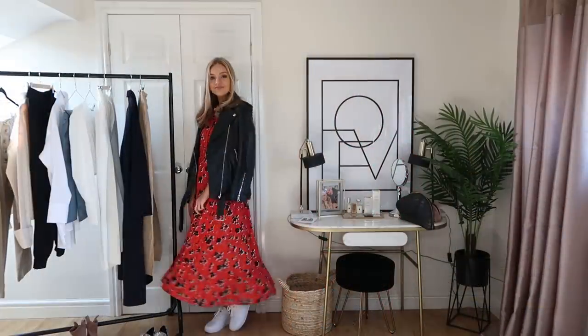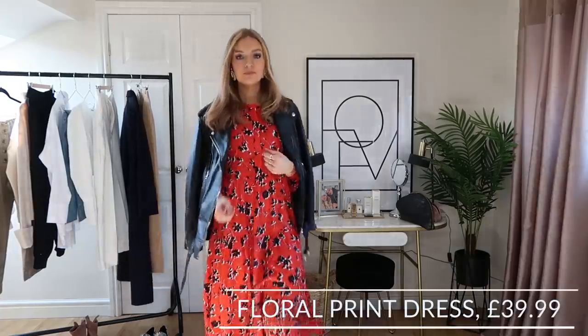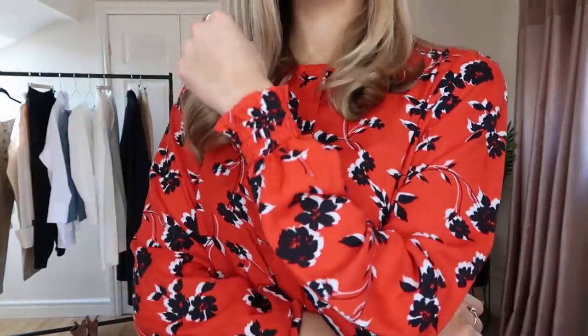Let's get cracking straight into the haul. I'll start first with the dress that I'm wearing, which I've been eyeing up for so long. I love everything about this dress — I love the colour, it's really bright and vibrant, but it's also got black and white in it so you can easily wear it with pretty much everything else in your wardrobe. Layer it up with leather jackets.